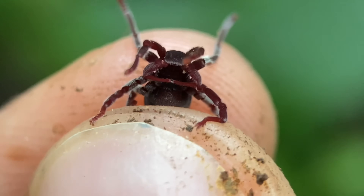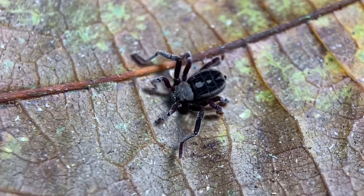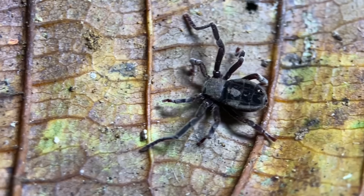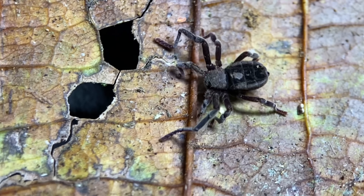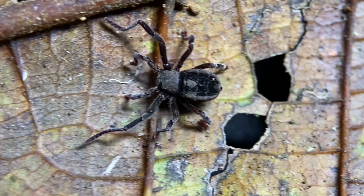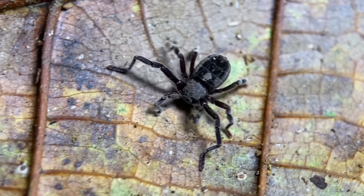For most arachnids the pedipalps are easily visible, but for these ones they hang off of the ventral side. As one of the more poorly understood arachnid orders still living today, part of what is not very well known about them is their diet. Some species have been known to prey on termites and ant larvae, as well as being opportunistic scavengers. Others, like the ones that live in caves, feed on bat guano.